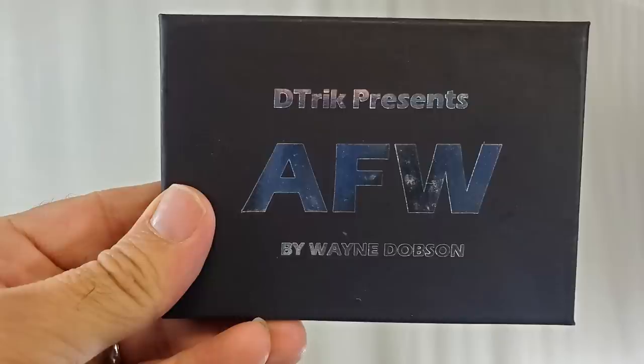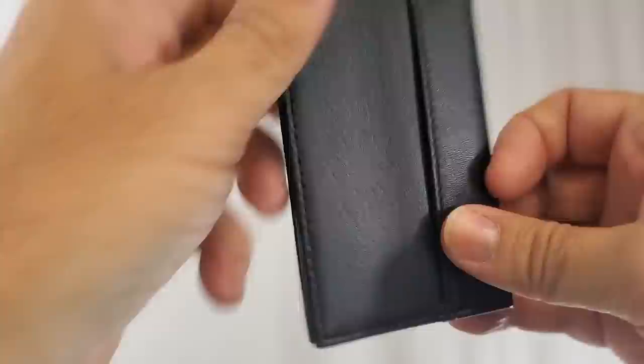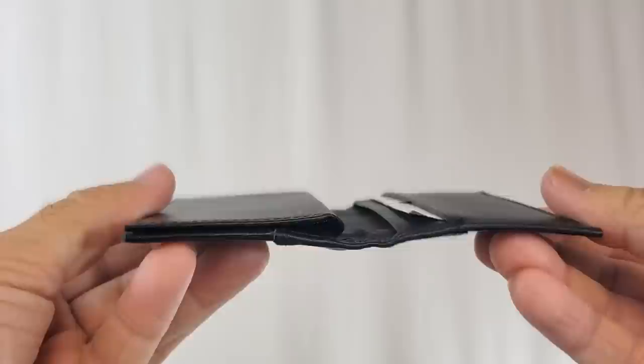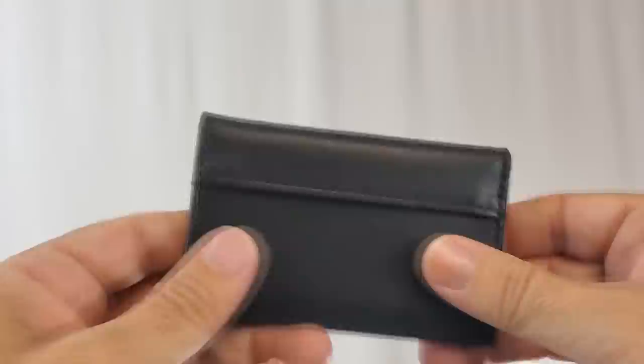This is AFW from Wayne Dobson. This wallet is $60. It's a leather peak business card wallet that opens as a bi-fold with no billfold. You get one working pocket and also the sight unseen feature. The sight unseen feature works as a peak and can also function as a card to wallet. So there are a couple of different things you can do with this. You'll get a teaching video that's 41 minutes long.